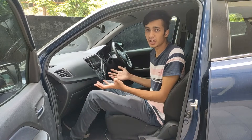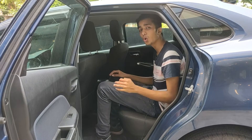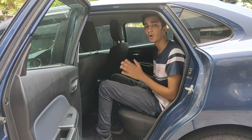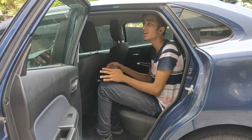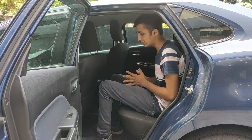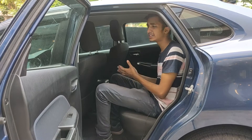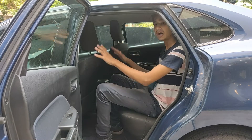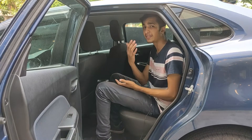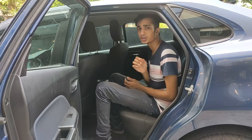Moving to the rear seats — I'm six feet one and was sitting in the front seat, yet when I come into the rear seats I have about four to five inches of legroom and about two inches of headroom, which is amazing. The seat material is the same soft fabric as the front. So I can confidently say this car is very spacious and comfortable, and you won't have any problem on a long road trip in the rear seats whether you're a kid or an adult.